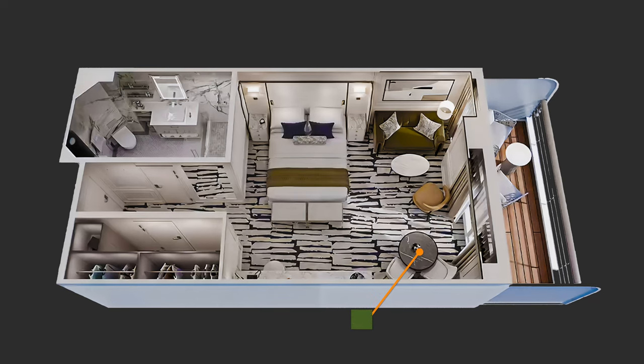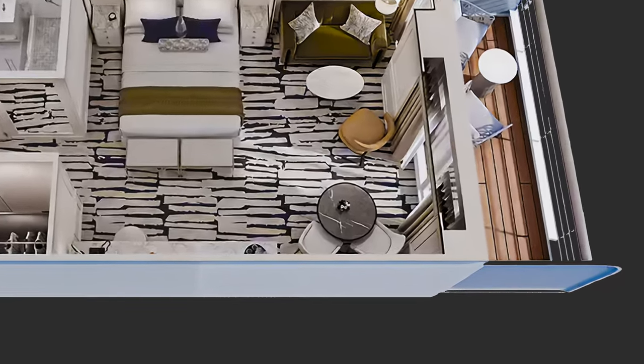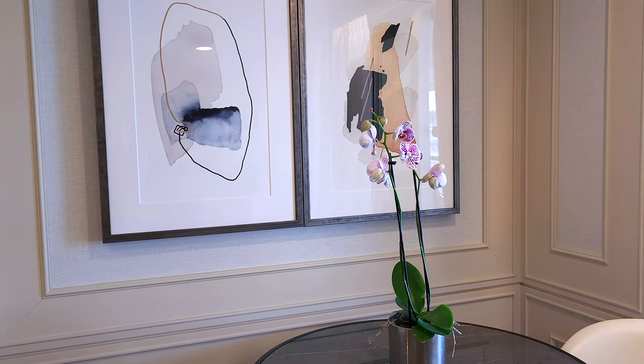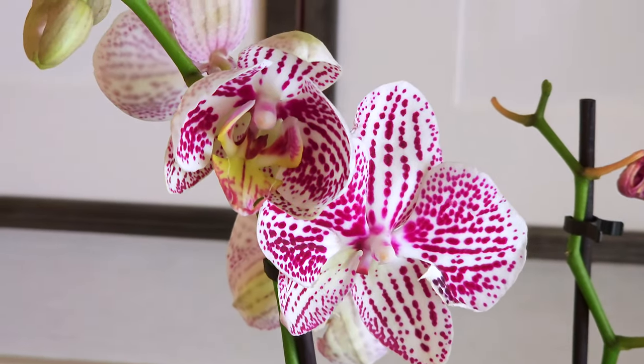Previously placed at the end of the bed, the dining table found a new spot next to the sliding glass door. Nestled on the table was a vibrant orchid plant, which was a delightful addition to the room.